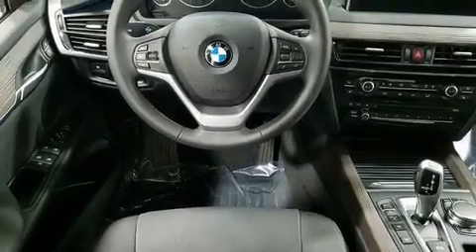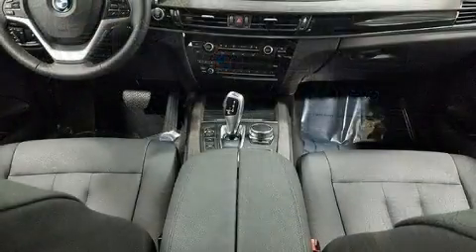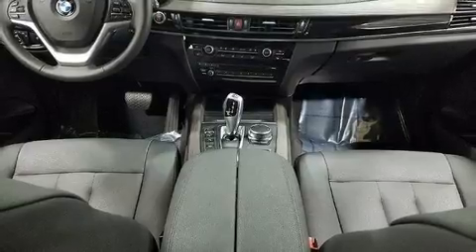BMW infused the interior with top-shelf amenities such as a built-in garage door transmitter, a power seat, automatic dimming door mirrors, and cruise control.